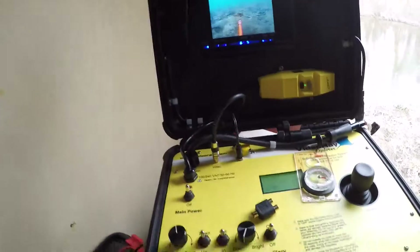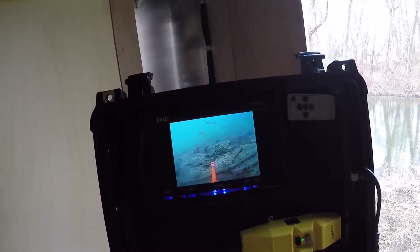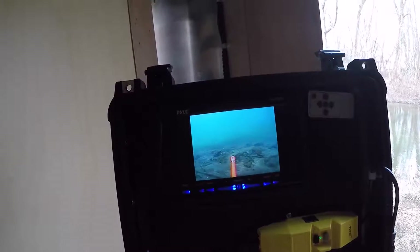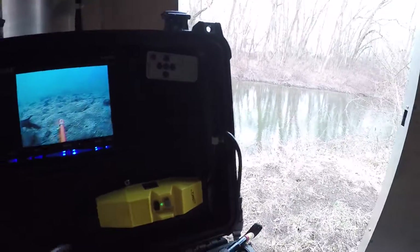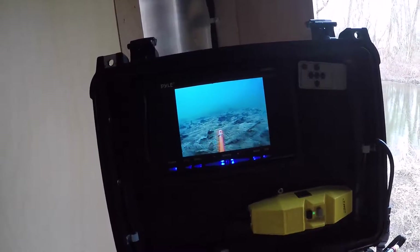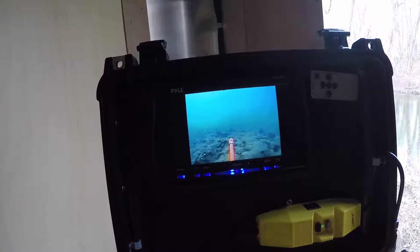I'm out with the ROV and filming a little bit of it here. Hopefully I'm getting a screen. I have seen absolutely nothing — not even a beer can. This place is so cleaned out from when we were here before looking for stolen jewelry that was thrown in. I think we've pretty much pulled everything out that's laying on the surface.